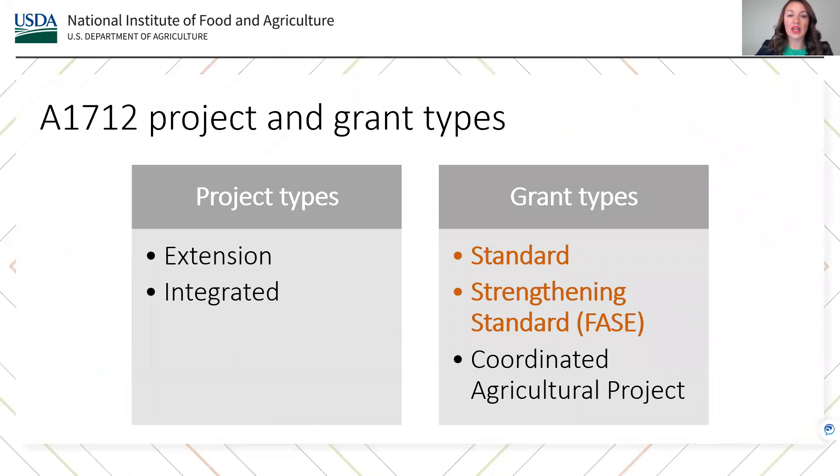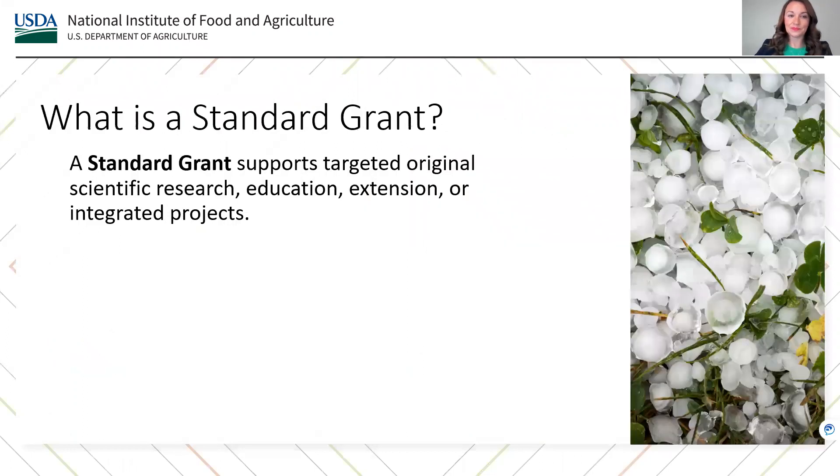In this video, we'll provide more information about the Standard and Strengthening Standard, or Phase, grant types. To learn about the Coordinated Agricultural Project, or the CAP, we encourage applicants to watch our video on that topic. A standard grant supports targeted, original, scientific research, education, and extension, or projects that integrate any of these components. It is one of the five main categories of grant types across AFRI.